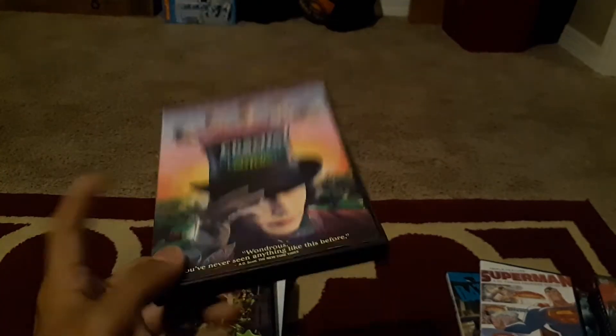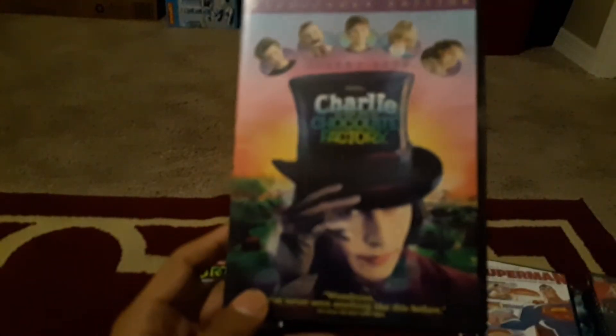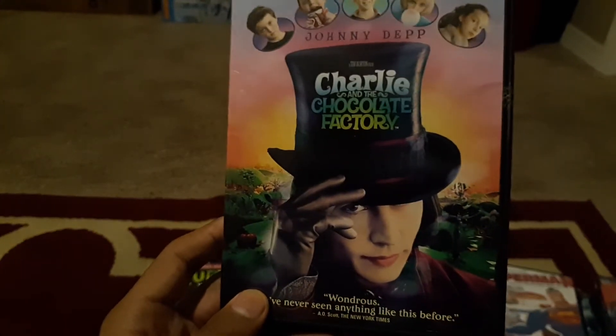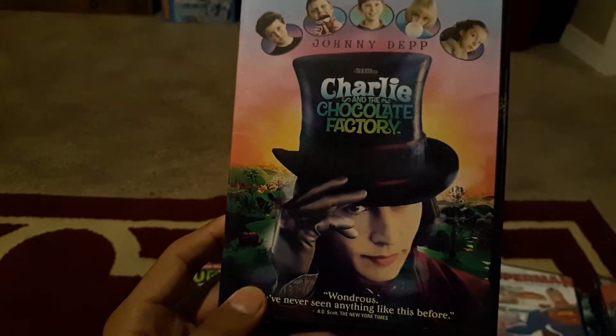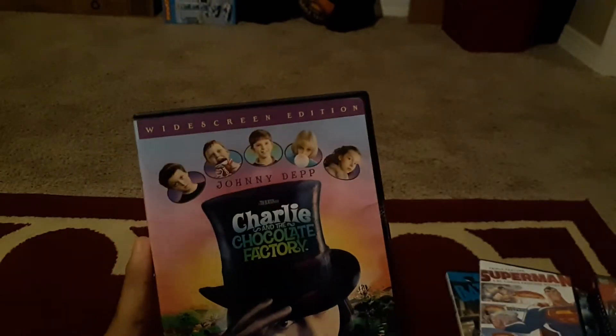Next we have Charlie and the Chocolate Factory — this is my dad's DVD. I remember watching it as a kid and loving it, though some parts creeped me out. Johnny Depp is just a really creepy person, especially in the live action Alice in Wonderland as well. Here's the inside.